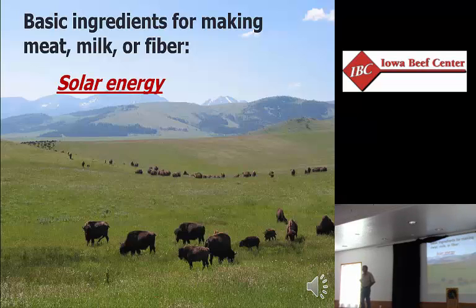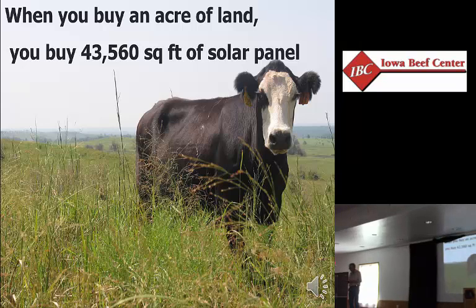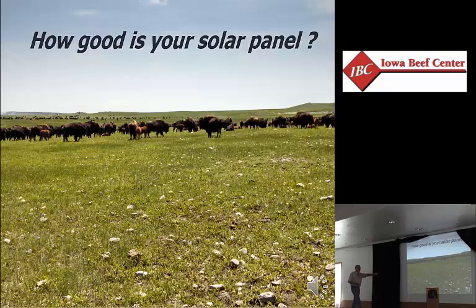This is the way I view the land. When you buy an acre of land, you buy 43,560 square feet of solar panel. When you start thinking about the leaf cover and ground cover out there in terms of square feet and square inches, it changes how you view the world. Our primary business is capturing solar energy and turning it into some kind of saleable product. Whether you're producing beef or broccoli, it's the same basic thing — efficiently capturing solar energy and effectively turning it into a saleable product.